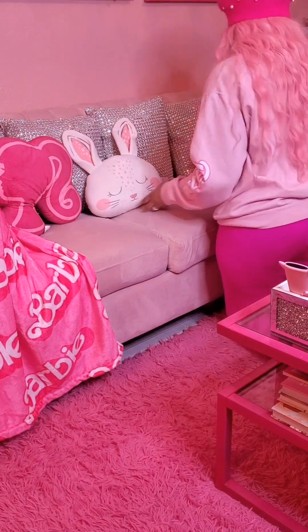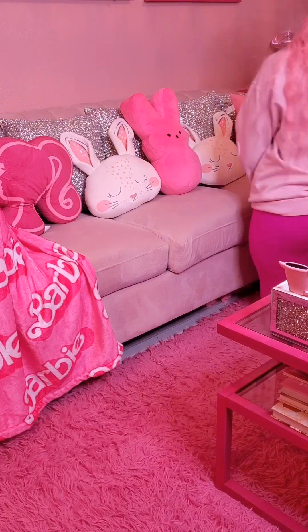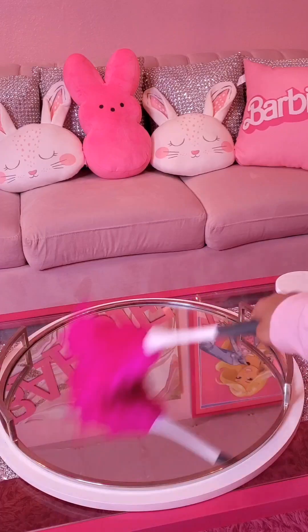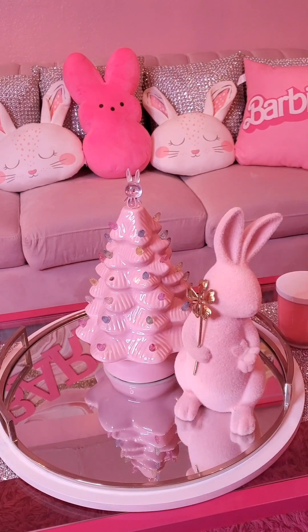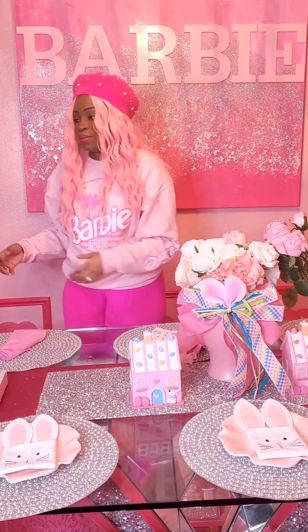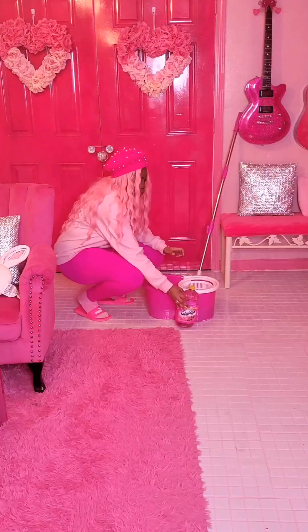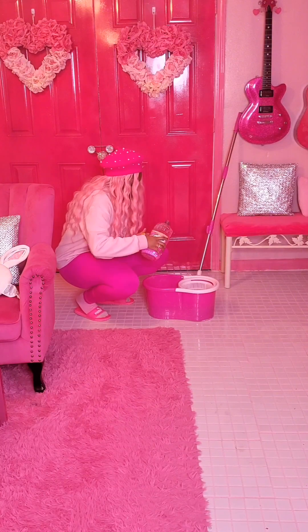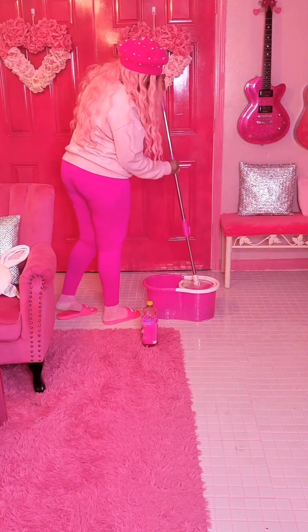I needed to switch out my pillows to my Easter pillows so that's exactly what we did — everything is pink. It's just such a vibe. Some people are like 'oh my gosh that's too much pink' but there is never too much pink. I need all the pink. I don't even know what I was doing with the table — I just threw all my flowers on there and stuff like that.